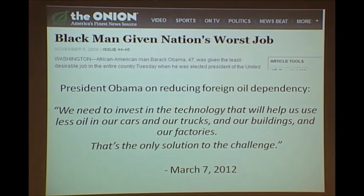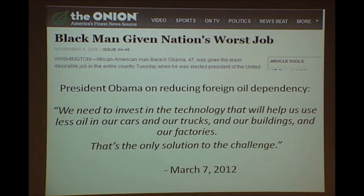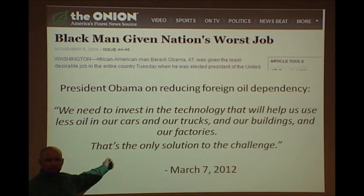We also have a crisis of leadership. I don't think any president or any leader is going to save us — we have to seek the solutions ourselves today. But leaders, just like Abraham Lincoln did, can help set a vision for the future without this immoral system. In a recent speech on reducing foreign oil dependency, President Obama said, 'We need to invest in the technology that will help us use less oil in our cars and trucks, in our buildings and our factories. That's the only solution to the challenge.'